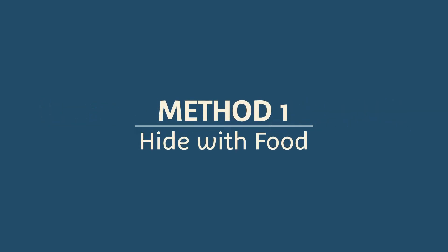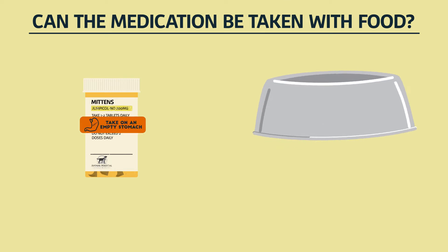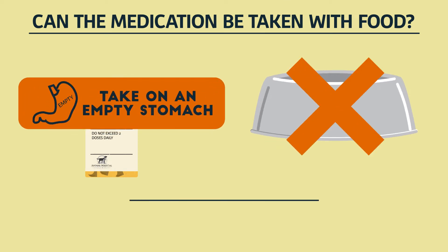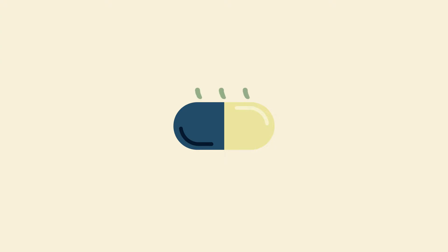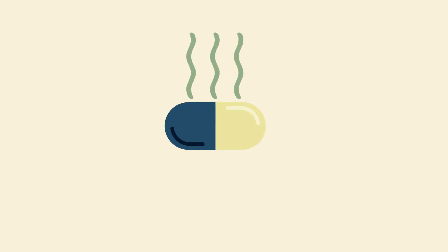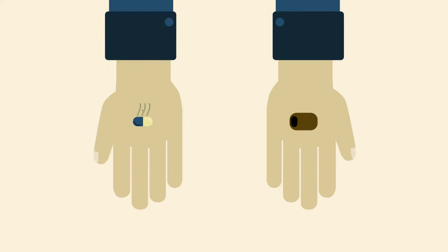First, try hiding the medication in food. Place the pill inside a soft, tasty treat or commercially available treat pocket. Then give a total of three treats with the pill inside the second one. Be sure the medication is safe to take with food and don't use your pet's regular mealtime food. Some pills have unpleasant odors or tastes that can cross-contaminate your delicious treat. Try using one hand for the treat and the other for the pill.